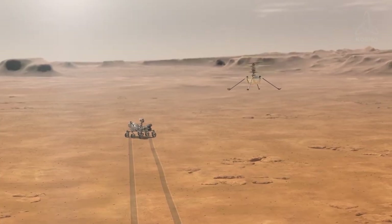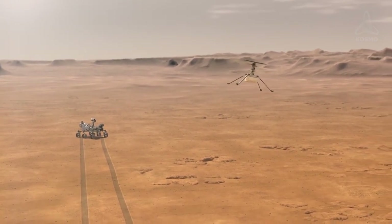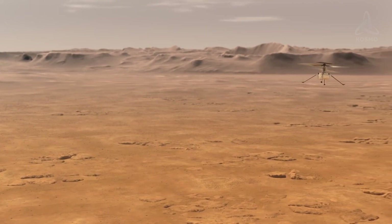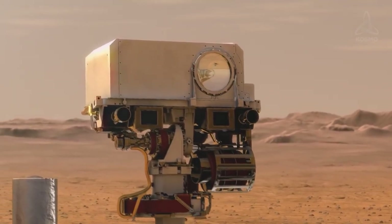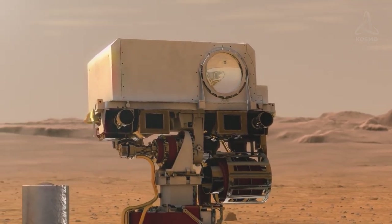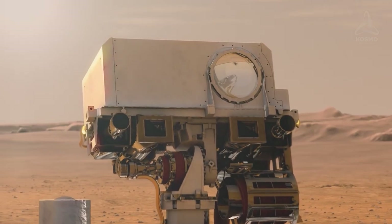For example, apart from one-way flights, Ingenuity will experiment with precision maneuvering, which will enable it to cover larger areas of observation. Besides, at the next phase, attempts will be made to give it more autonomy, so that it relies on assistance of the Perseverance rover team as little as possible.